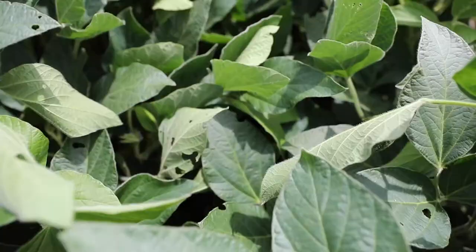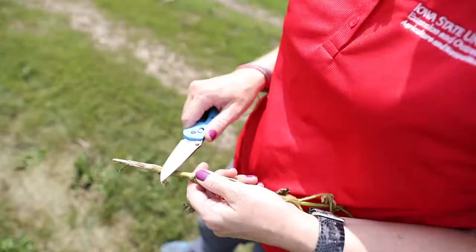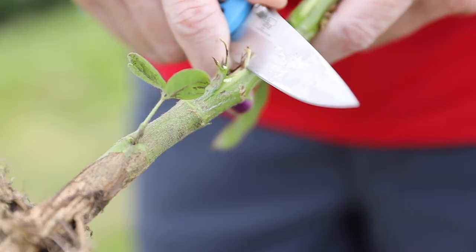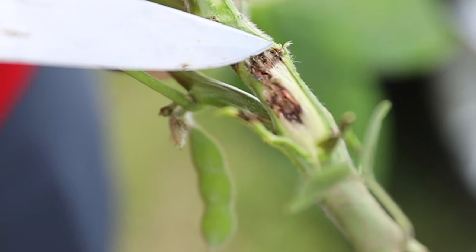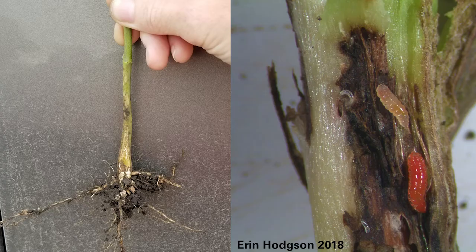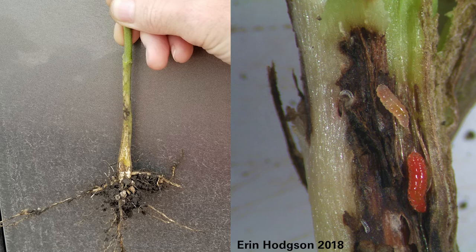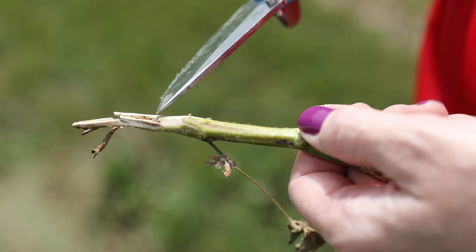To confirm whether it's soybean gall midge or a fungal pathogen, I'll use a knife to split open the stem. What you see is some browning decay, and right in the middle is a bright orange maggot — that's soybean gall midge. The third instar is bright orange and most people can see it with the naked eye. It's a good way to distinguish this midge from pathogens like brown stem rot, Phytophthora, or Rhizoctonia.